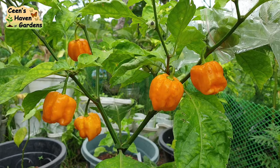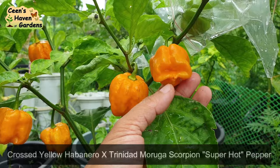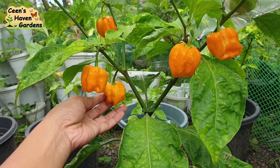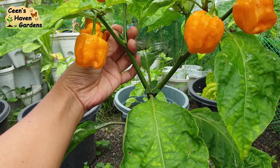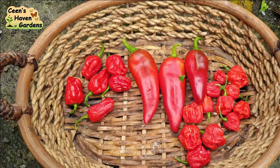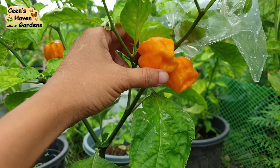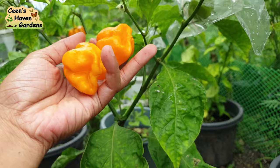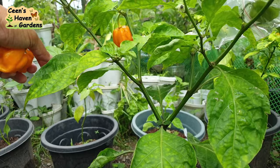Ito naman ay crossed ng Yellow Habanero at Trinidad Moruga Scorpion — parehong super hot peppers. Ang lalaki ng mga bunga at napakaganda ng kulay, pero nakakaubo ang anghang. Lalo na sa tulad kong mababa ang tolerance sa super anghang na sili. Hindi ko kaya ang super anghang pero mahilig ako sa chili garlic oil — naglalagay ako sa sawsawan ng konti lang. Nakakagana rin pumain kapag may konting anghang kahit napritong talong lang ang ulam. Kaya super happy ako at marami akong magagawang chili garlic oil dito. Hindi na ako bibili, at pwede ko pang ibenta kung sakaling tuloy-tuloy ang pamumunga. O diba, sulit talaga ang may sariling tanim.